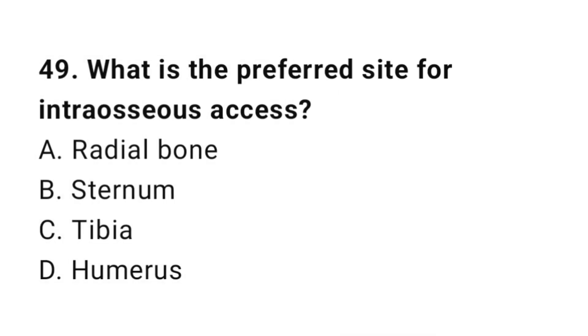Question number forty-nine: What is the preferred site for intraosseous access? The correct answer is C, tibia.